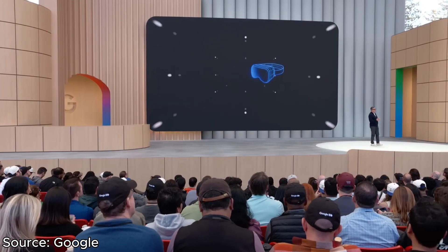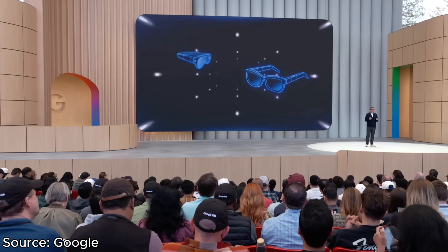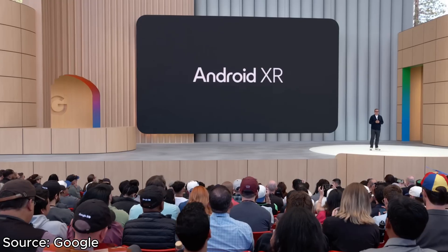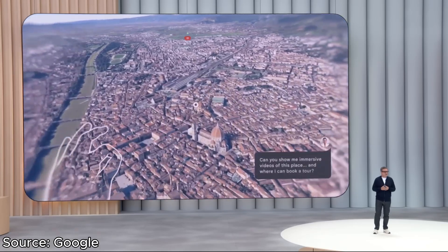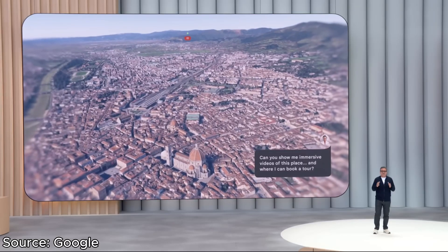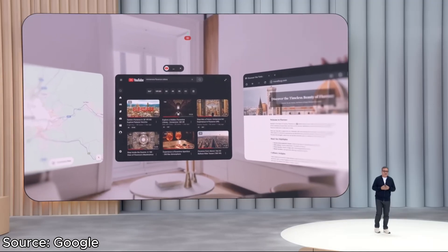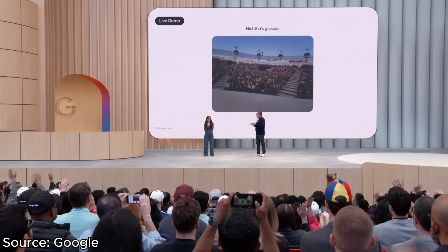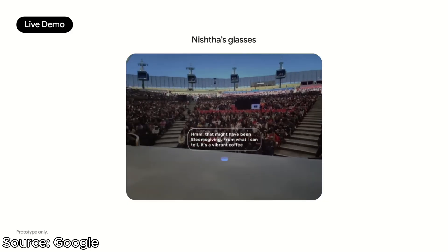It seems like Google is adopting a similar approach when it comes to this new generation of smart glasses powered by Android XR. According to the demo, this is a much more capable platform with a full array of Android apps — we're talking TikTok, YouTube, real applications, kind of similar to the Apple Vision Pro headset based off the demos I've seen so far. And of course, we have the heavy AI integration, and I think this is going to be a huge selling point of all future smart glasses.